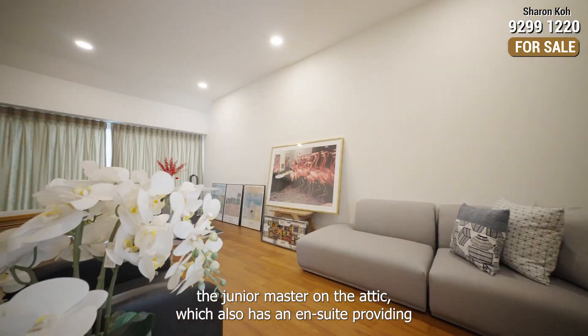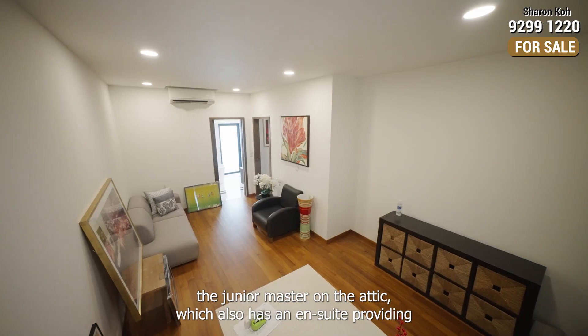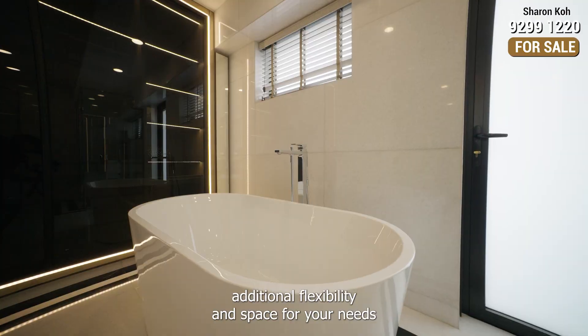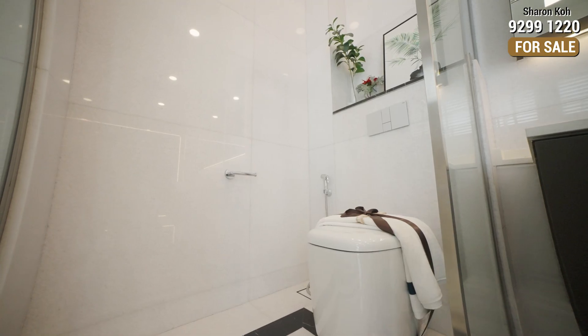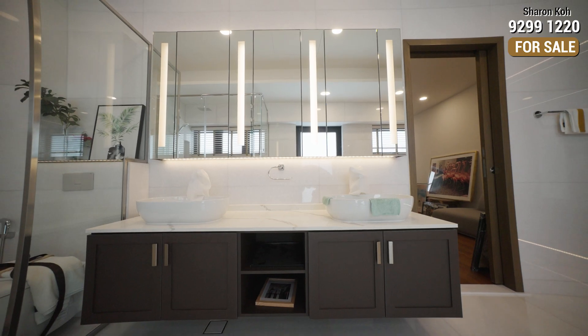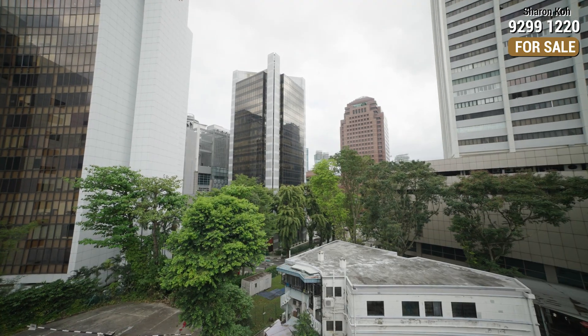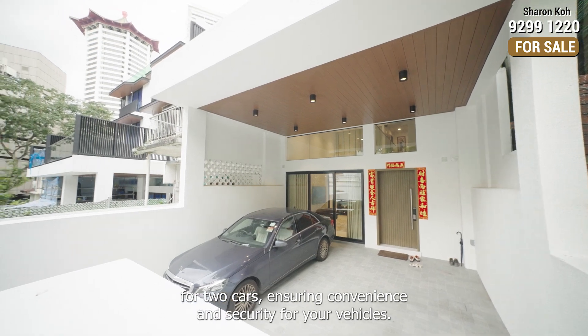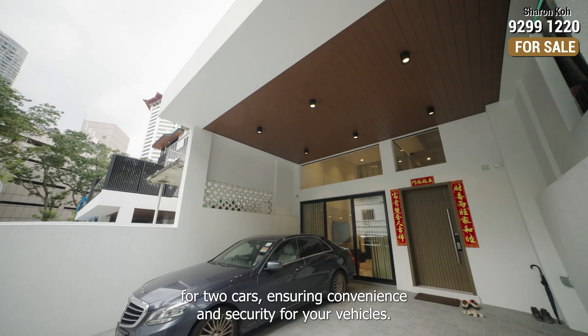Let's not forget the caretaker's master on the attic, which also has an ensuite, providing additional flexibility and space for your needs. Outside, the property has a luxury space for two cars, ensuring convenience and security for your vehicles.